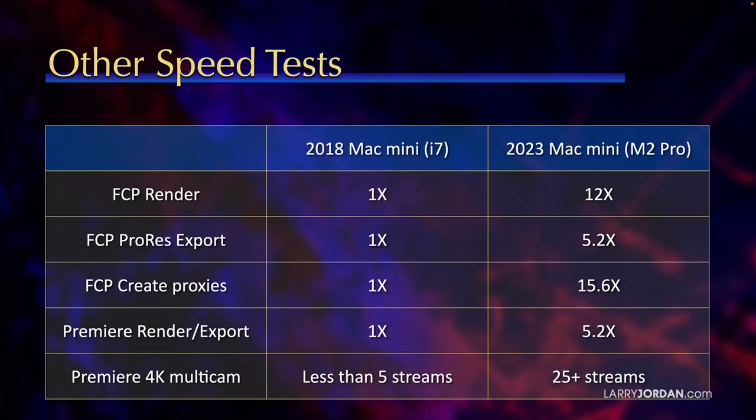If we compare a 2018 Mac Mini with a 2023 Mac Mini, Final Cut renders 12 times faster, exports over 5 times faster, and creates proxies 15 times faster. If you're working with Premiere, it renders and exports 5 times faster.